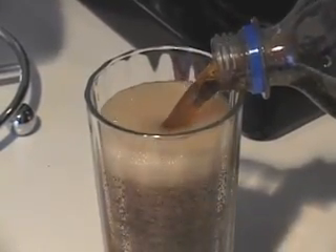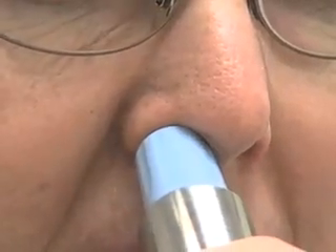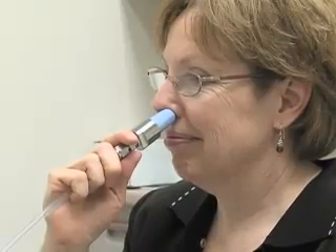It's what makes our soda fizz and our champagne pop. But why would you blow carbon dioxide into your nose? New research shows it may just be a treatment for allergies like hay fever.